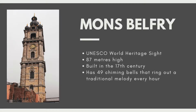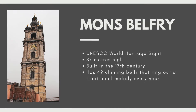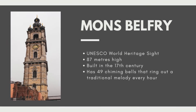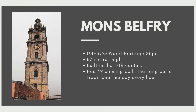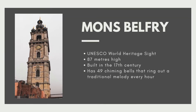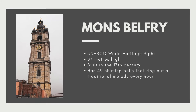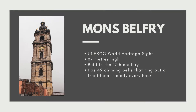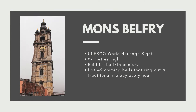The first main attraction is the Mons Belfry. It's actually a UNESCO World Heritage Site and stands 87 meters tall. It was built in the 17th century, and throughout the year it has 49 chiming bells that ring out a traditional song. I didn't hear any of this — I don't think they play every single day.